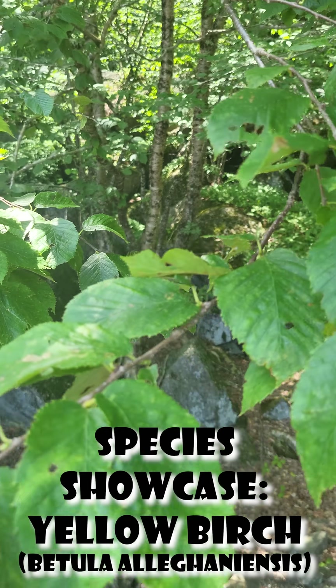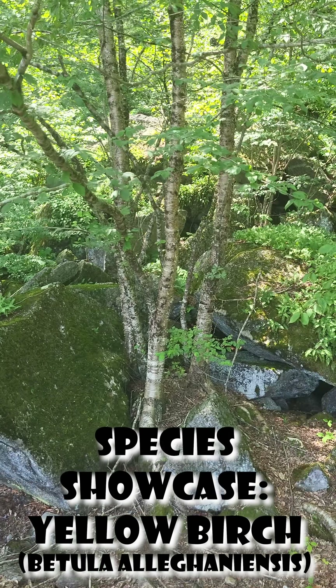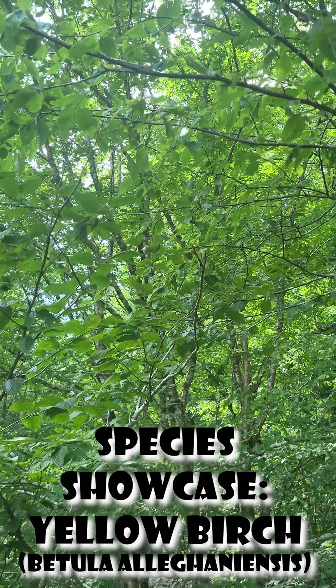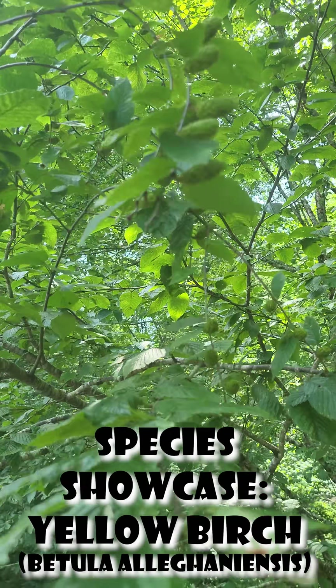They also have these little flower pods, little spiky pods you can see. They are called catkins. These are how the plant gets pollinated, and interestingly enough, if they hang downwards they are a male flower; if they point upwards, they're a female.